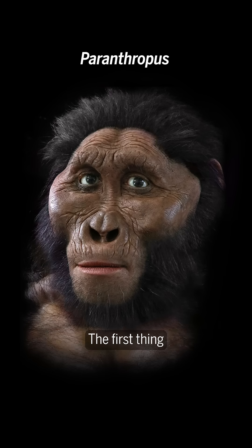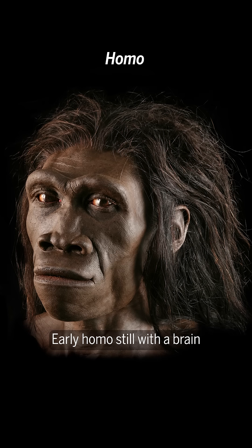Paranthropus is more robust. The first thing you would have noticed about it is this huge head, which seems disproportionate to its small body. Early Homo still had a brain about a third bigger than an ape's — not huge at this point, and probably still quite small as well.